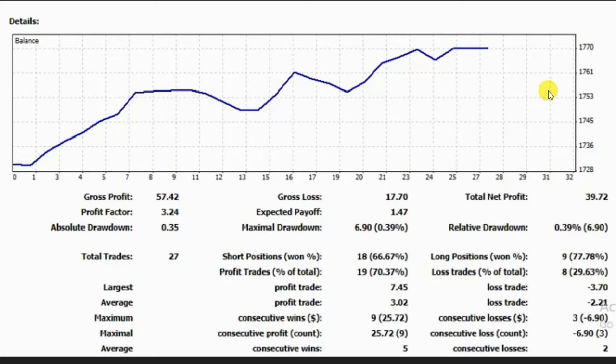This is an equity curve shared by MF for the month of November. He reached a profit factor of 3.2 with a relative drawdown of less than 0.4 percent, and that's great.